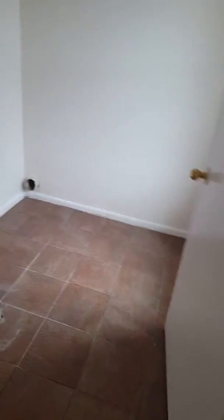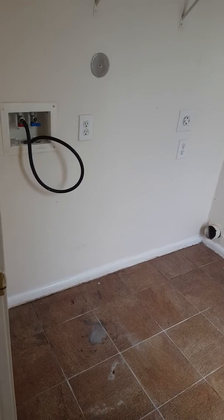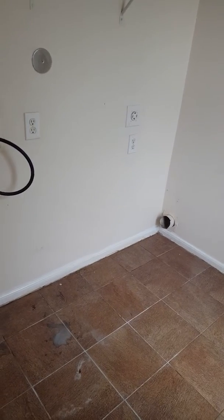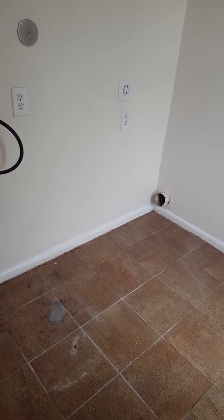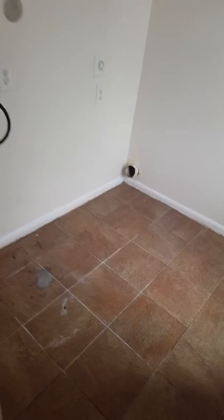Here is the utility room, which is upstairs — very convenient. Washer and dryer connections; it can be an electric dryer. If you have a gas dryer, it might not work because I don't see the gas connections there. This area here is a little study or computer area, whatever your heart desires — another little sitting area.